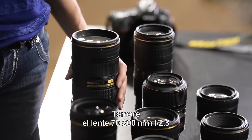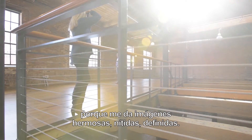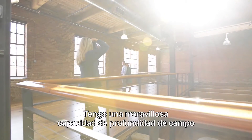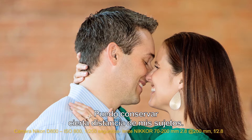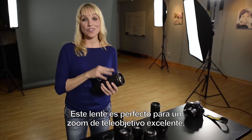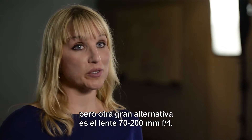I'm going to grab the 70-200mm f/2.8 lens because it gives me beautiful, sharp, clean, crisp images. I have wonderful shallow depth of field ability, and I can stay away — I can keep some distance from my subject. This is absolutely my lens of choice for an excellent telephoto zoom, but another great alternative is the 70-200mm f/4 lens.